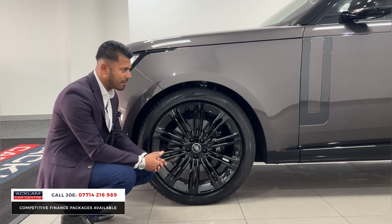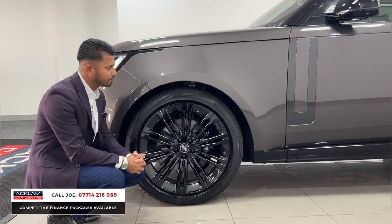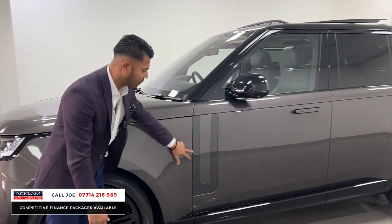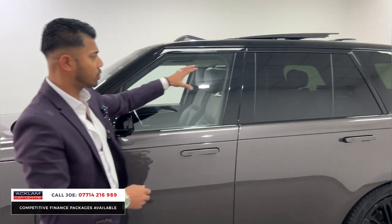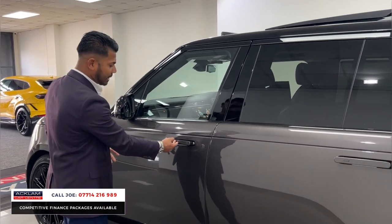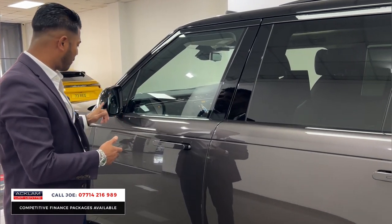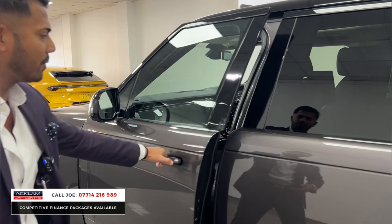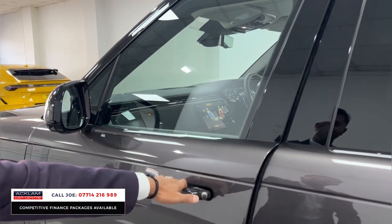This one has the 23-inch alloy wheels, which is the best set of wheels you can get on the Range Rover — and remember, the 23-inch wheels only recently got introduced on the new shape Range Rovers. You've then got the side atlas finishing, shadow exterior color, and a contrasting black roof with extra sun protection glass, which is double glazed. You've also got the electric deployable door handles with comfort access.